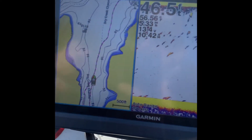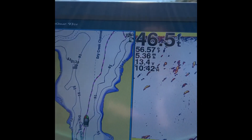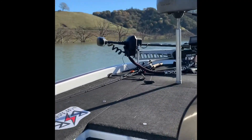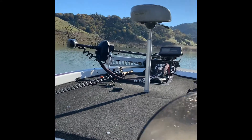The main channel out here is about 46 to 50 foot deep, and as we get down it gets a little deeper — about 55 feet. Current lake conditions out here: low water, lots of trees.